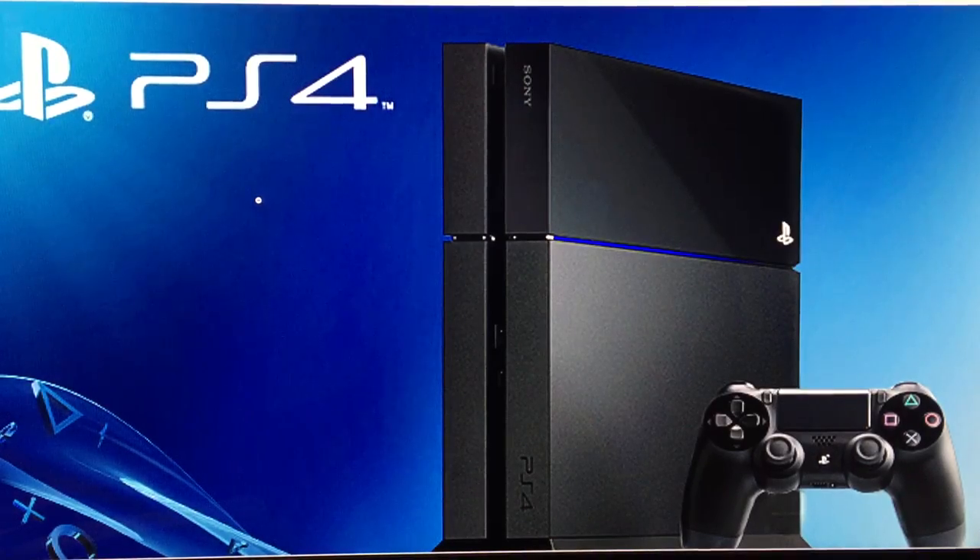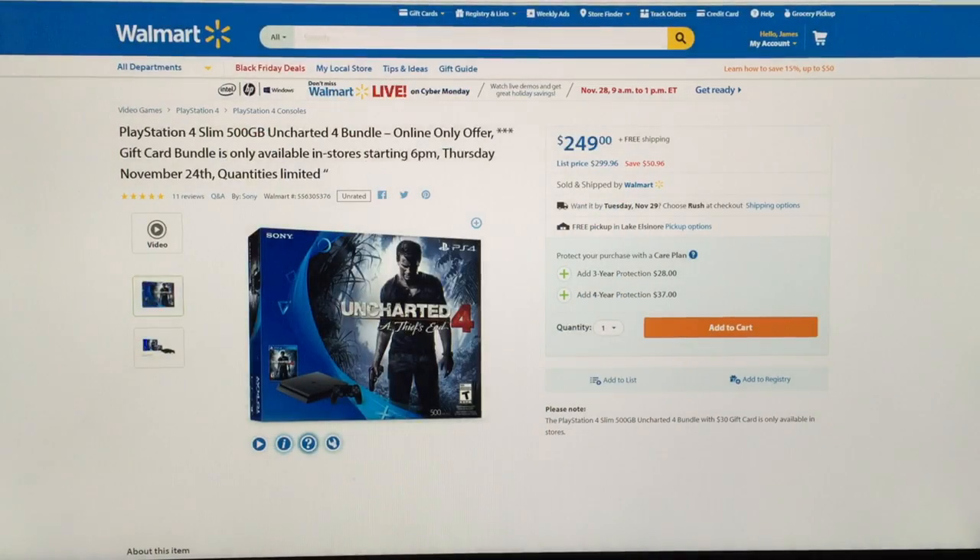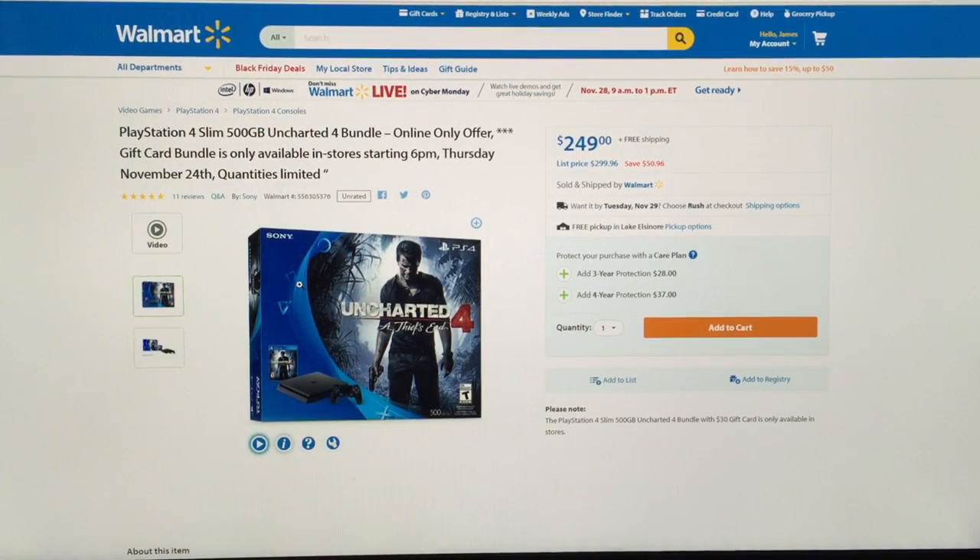The second best deal that I've found is the Walmart deal, which is basically the Uncharted 4 pack. So you get the video game and the PS4 — a little bundle. It starts November 24th, basically starts at six, and with this deal you get the system and then a $30 off gift card.